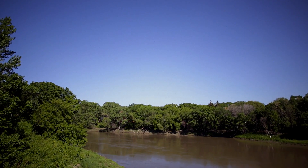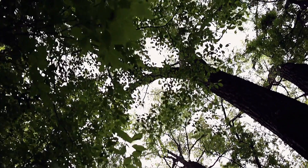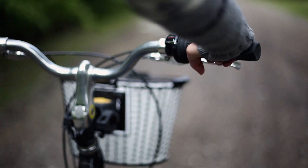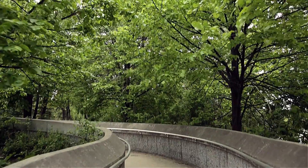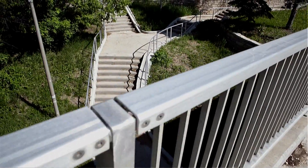Cascading elm trees on the Assiniboine River provide a lush canopy of green connecting the Wolseley area to Winnipeg's historic forks downtown and numerous parks and pathways, making it a walker's paradise.